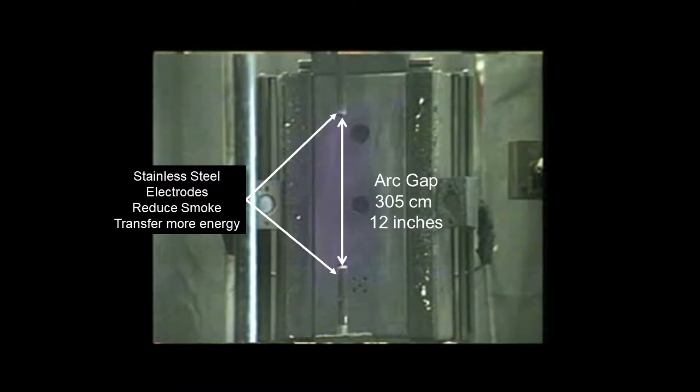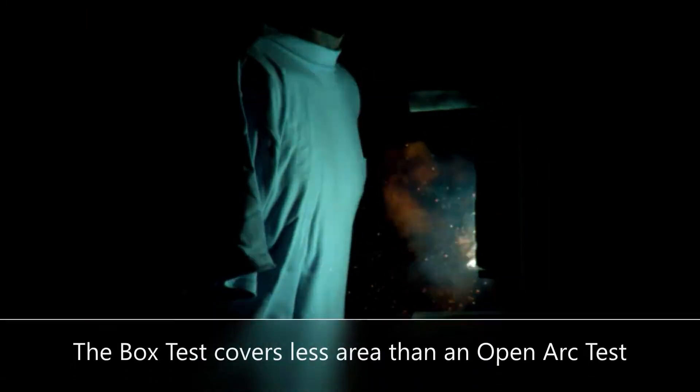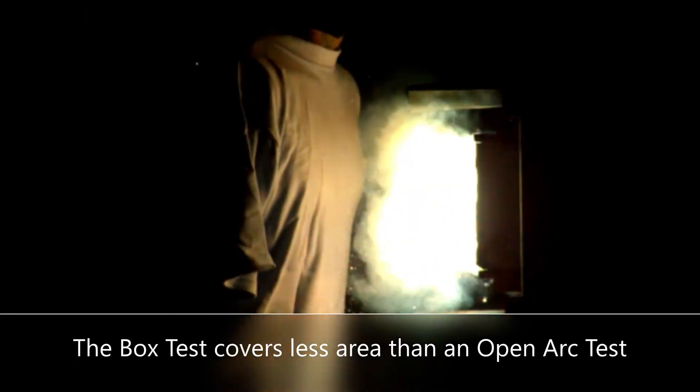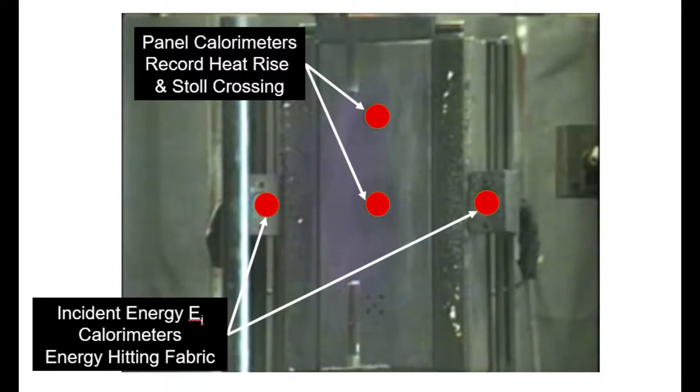In these test standards, the vertical electrodes are 305 millimeters or 12 inches apart, allowing for the arc to cover a larger area of the PPE — in contrast to IEC 61482-1-2, the box test, which uses a 2.5 centimeter arc, exposing less area to the full energy of the infrared and convection from the arc itself. Three panels are positioned around the arc and spaced 305 millimeters away. Beside each panel are two incident energy calorimeters. These exposed sensors measure the energy in the arc, providing more information than an assumed incident energy based on a setup like the box test.